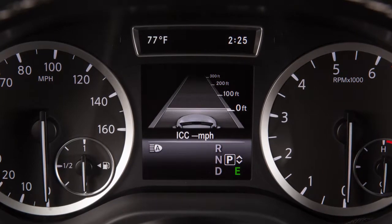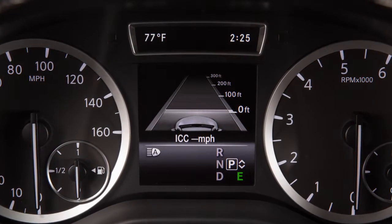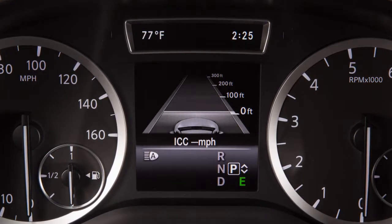At the bottom of the vehicle information display, the vehicle speed appears briefly. You'll also see the vehicle ahead, when detected, the distance to the vehicle ahead and your vehicle.